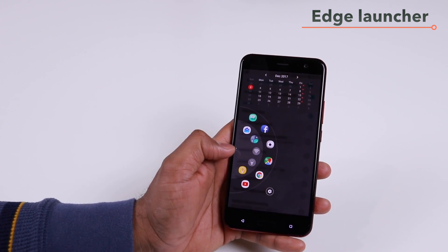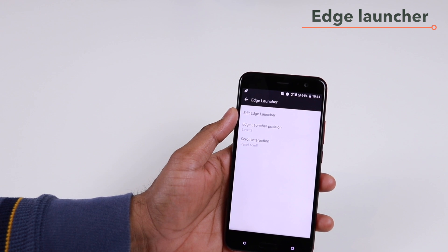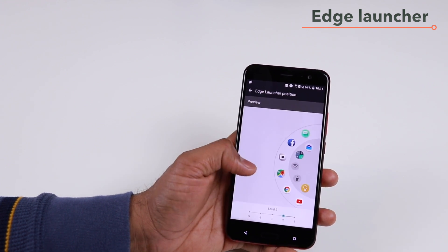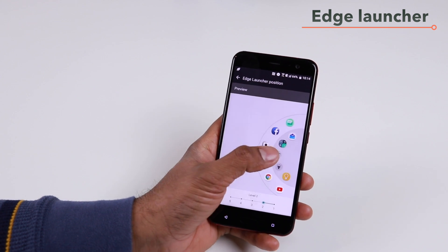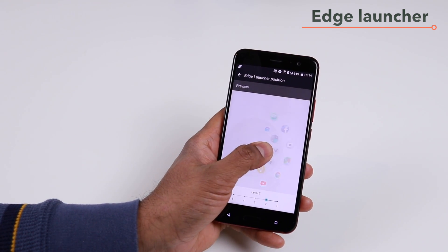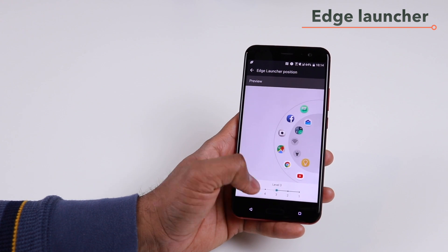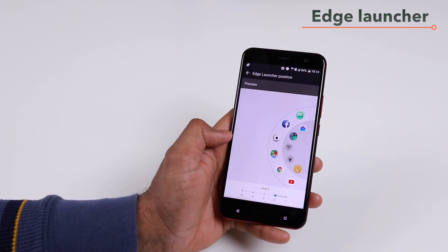To configure all of the shortcuts, tap on the settings button. Here you'll have three options: edit edge launcher, the launcher position, and scroll interaction. The launcher position allows you to configure how far left or right you want it — if you want to move it to your left, just push it to the left, and the same for the right. The setting here only configures the depth of how far the launcher goes, not the left or right position itself.